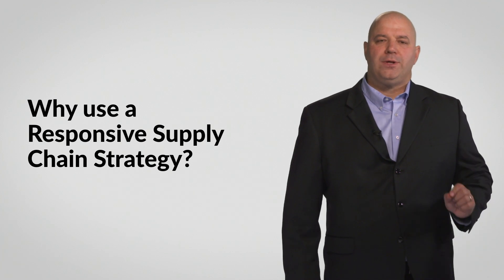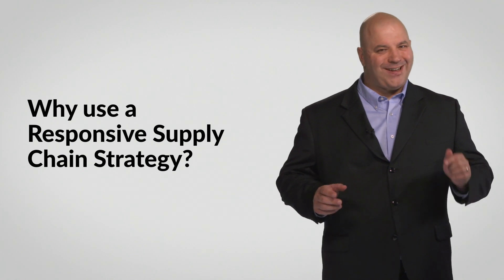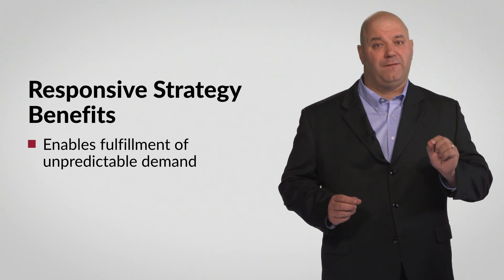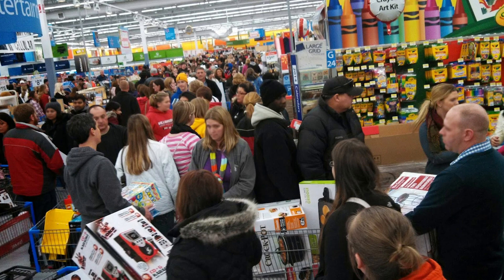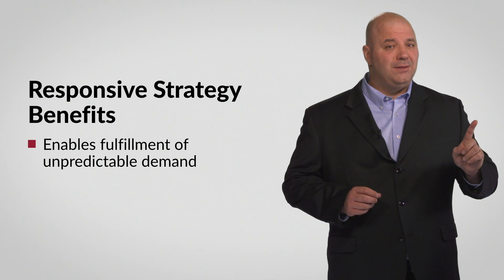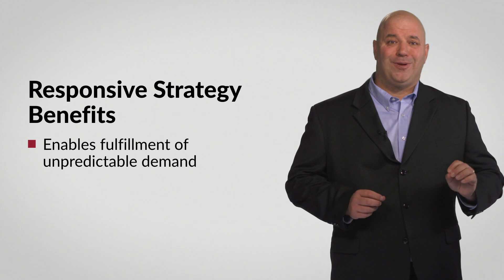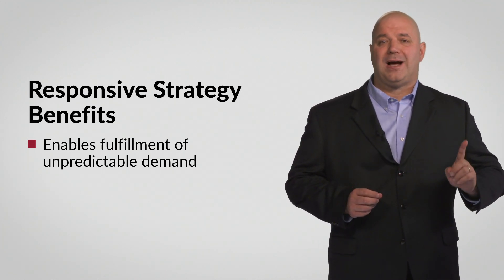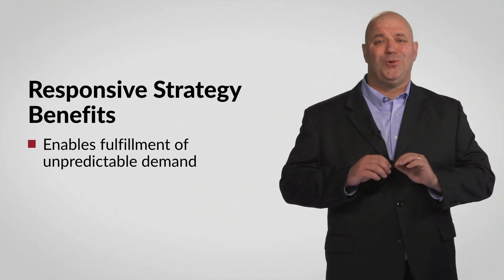So why would a manager use a responsive supply chain strategy? Being responsive enables firms to fulfill unpredictable demand. Dealing with unpredictable demand is difficult and prevents managers from proactively planning in an optimal manner. And yet, supply chains exist to serve customer needs — supply chains are not needed without customers. So keeping customers happy by providing them with the products that they want, when and where they need them, is essential to any business.